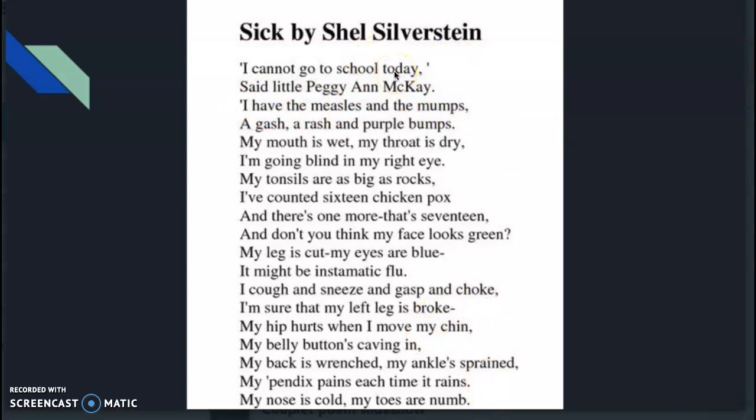The reason we know it's a couplet is because of the rhyme scheme. 'I cannot go to school today, said little Peggy Ann McKay' — those rhyme, so we label them A, A. 'I have the measles and the mumps, a gash, a rash, and purple bumps' — B, B. 'My mouth is wet, my throat is dry, I'm going blind in my right eye' — C, C.